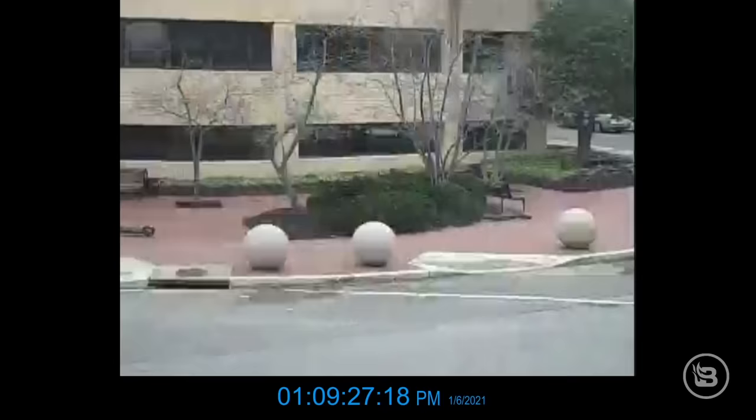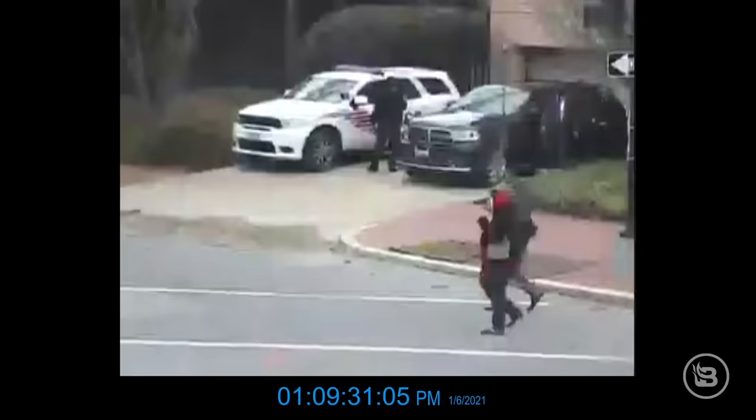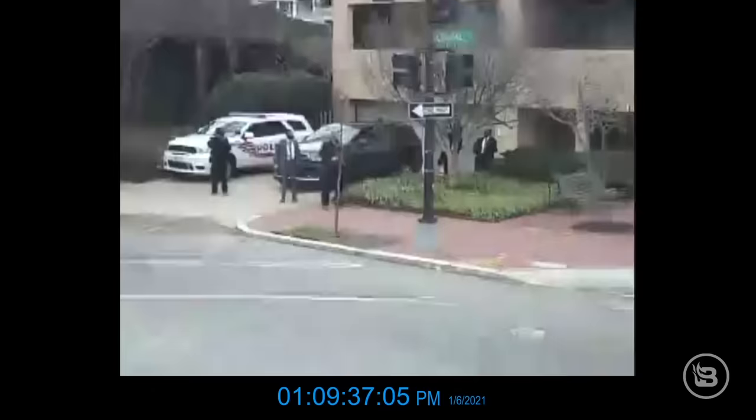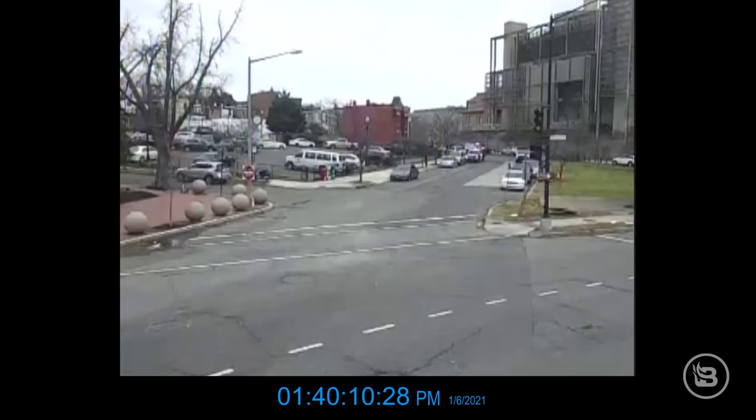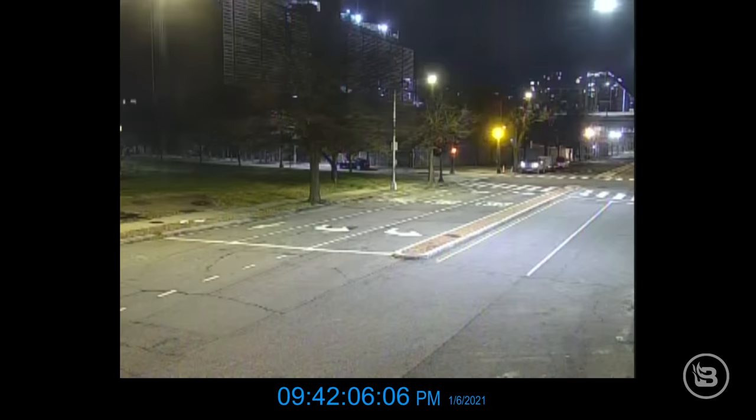But inexplicably — and I'm getting tired of using that word every single time we do one of these investigations, but that seems to be the key word when it's related to January 6th — at approximately 1:40 p.m., camera number 3173 was remotely directed away from the scene at about a 90-degree angle. And then it remained in this newly fixed position away from the investigation for the rest of the day, or at least until midnight on January 6th.